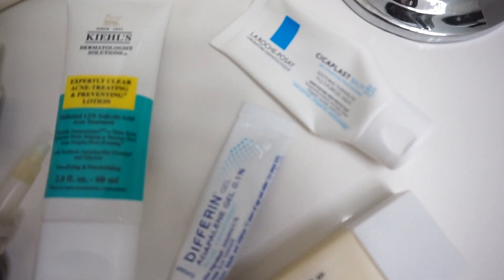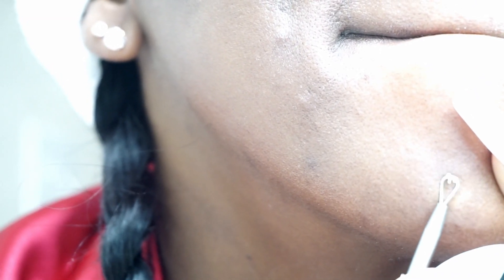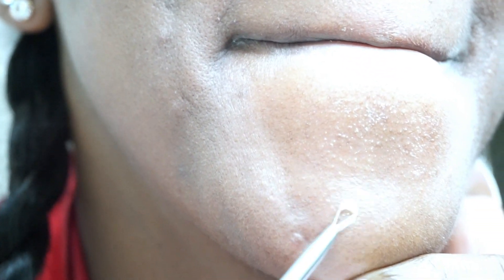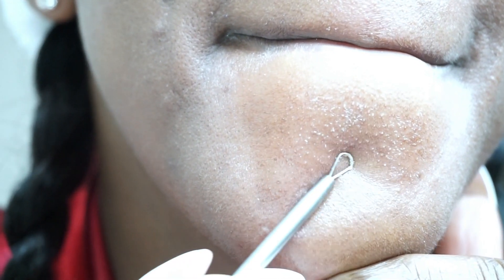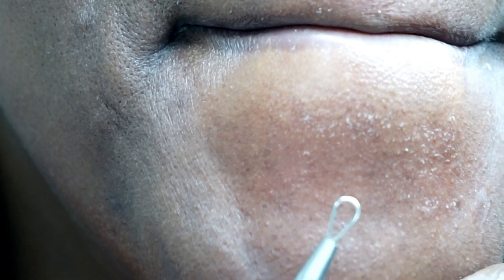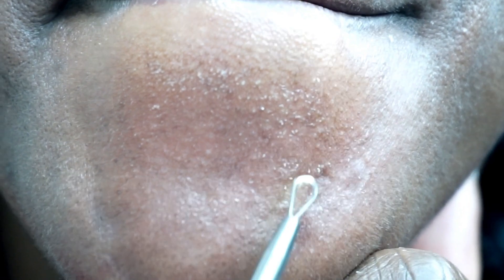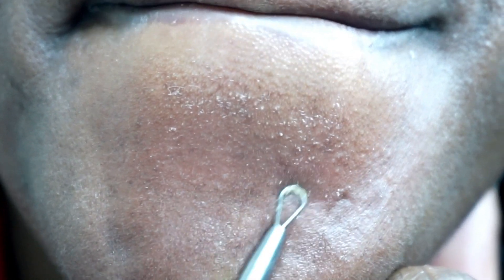Stay tuned to the end for a breakdown on the benefits of each product. Right now I have one or two breakouts — I've been eating Häagen-Dazs chocolate covered ice cream bars. Like I said, everything — dairy, sugar, candy — anything I eat will immediately come out on my skin. I woke up this morning and decided to get all of this congestion out of my skin.